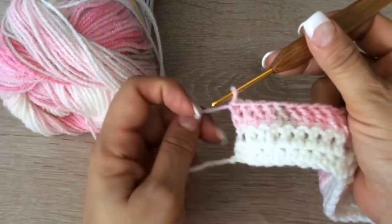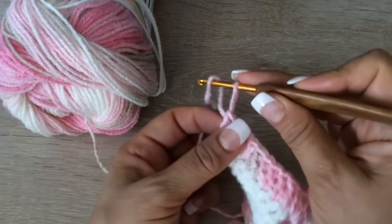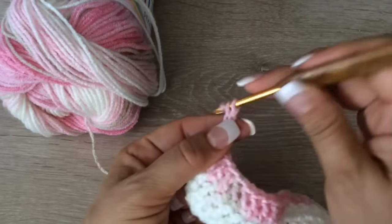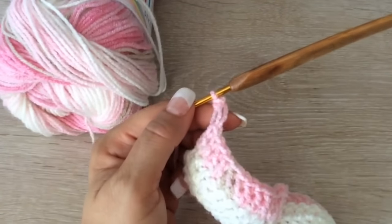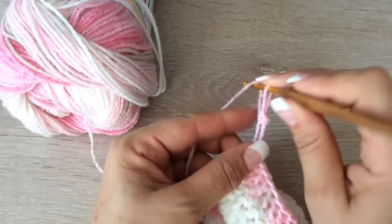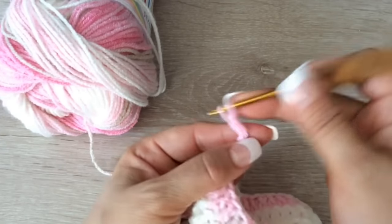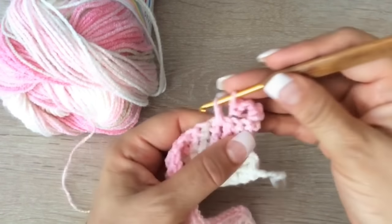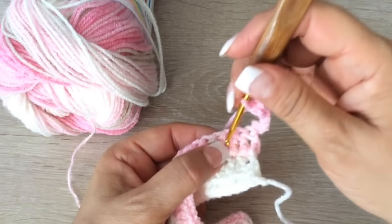Al terminar la vuelta, volteas tu tejido. Y vamos a empezar a tejer espuma de mar. Agarran el hilito de atrás. El chiste de la espuma de mar es que siempre sea del mismo larguito. Se compone por dos partes: volvemos a jalar, sacamos y tomamos el hilito de atrás. Son cada 3: 1, 2, 3 y acá.